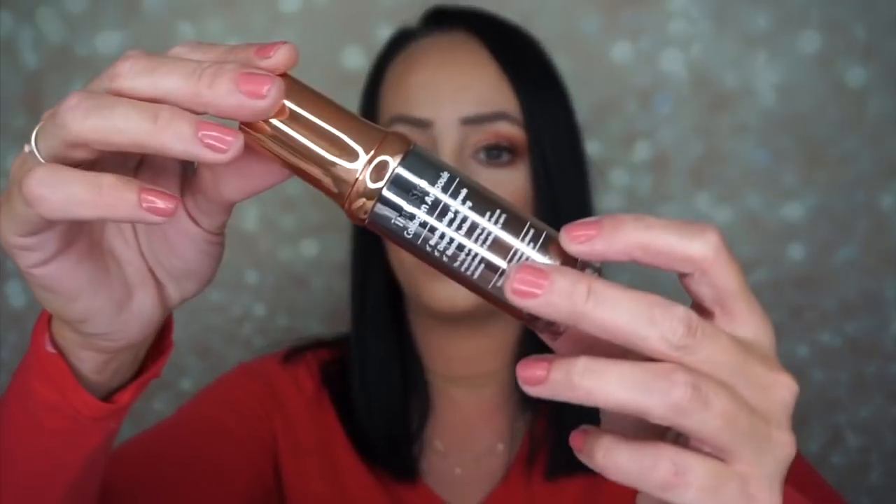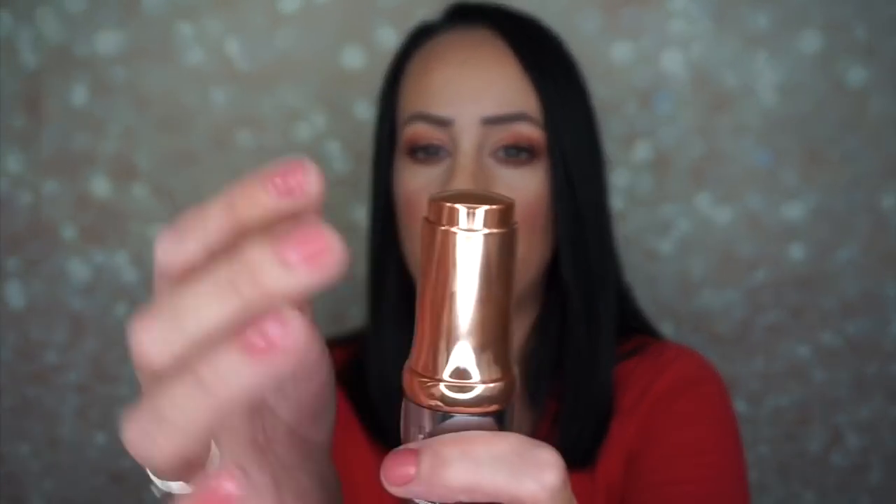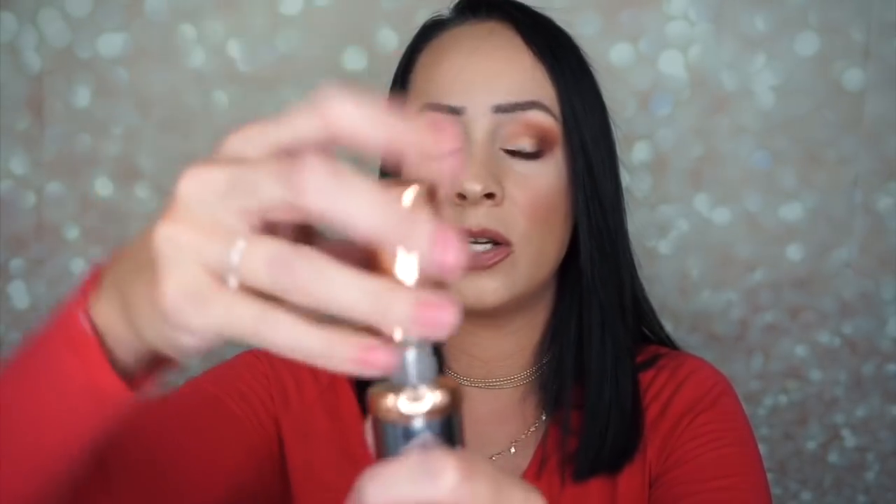A lot of times it's like a silver cap, but this one has a really beautiful gold cap. It's not a pump — you actually turn the top and a little thing pops out, then you press it down. So it's like an oil serum. I feel fancy with this.